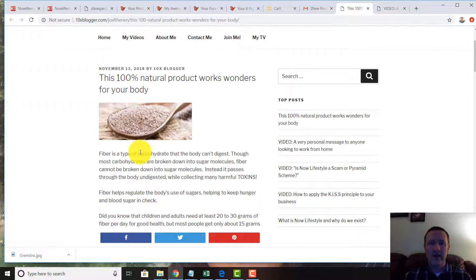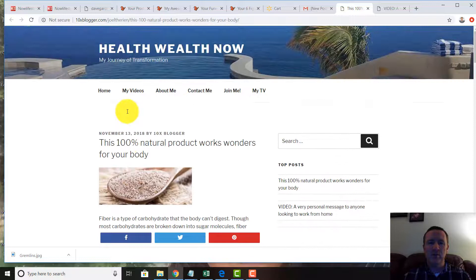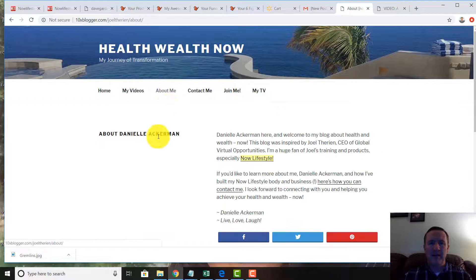For the new message from this afternoon — '100 Natural Product Works Wonders for Your Body' — you can read more and find out more. There's a longer article with all the information. If someone likes the content, they can click on videos, click 'About Me.' Notice it says Danielle Ackerman because she was the last person who used my computer and opted in, so it's cookied and tagged to her.